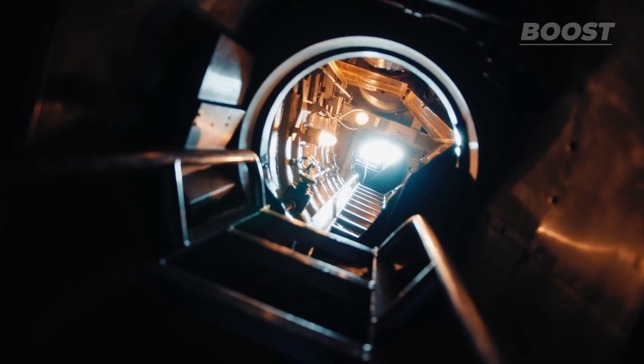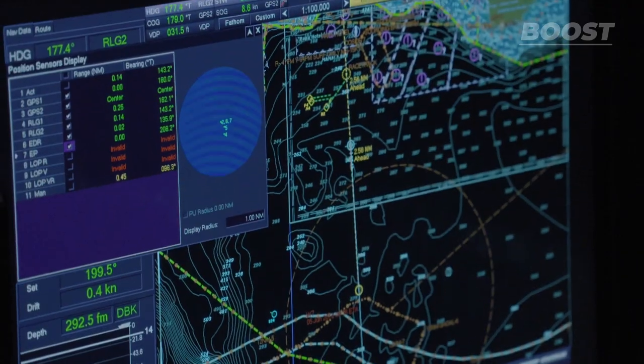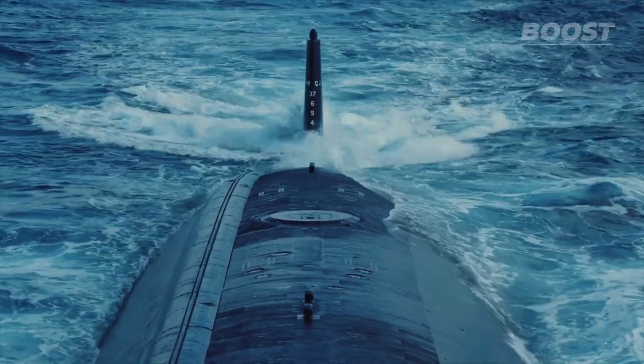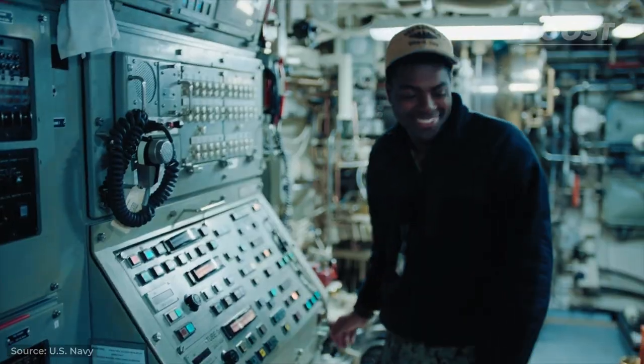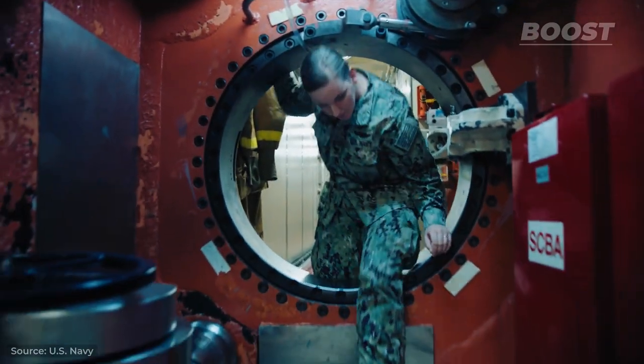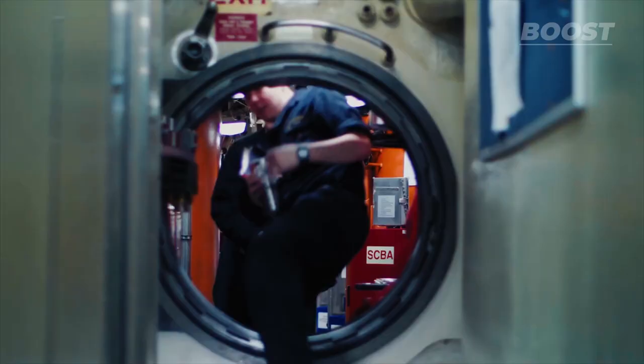Have you ever wondered what goes inside these secret warfare machines? How exactly the submarines are operated, and how does the crew train for real combat situations? Today on Boost, we'll take a rare look inside the life that shapes the resilient character of the men and women who call the depth of the sea their workplace — their home.